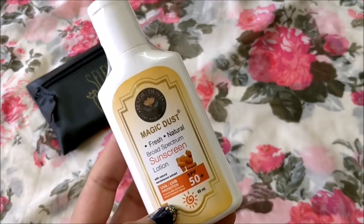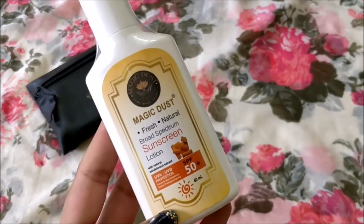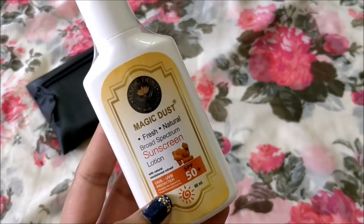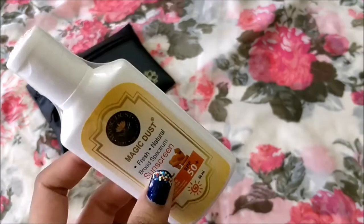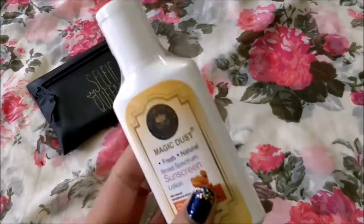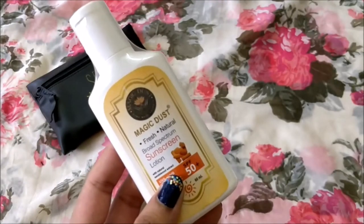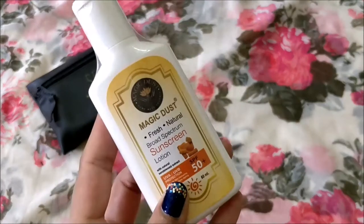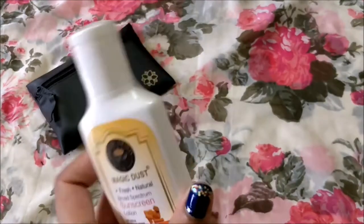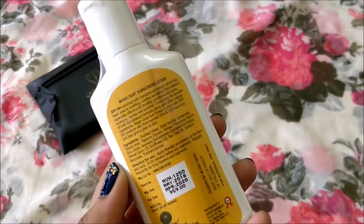This sunscreen is SPF 50 plus, 60ml, with UVA and UVB protection — really very essential for summer. I think this is the star product of this month's box because Magic Dust products are really very nice; I've used their products and really like them. I'm looking forward to using this one too. It is worth rupees 959.